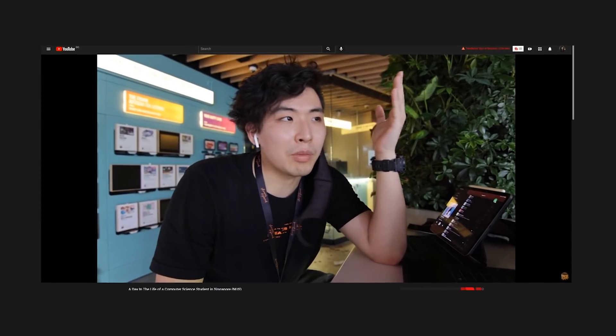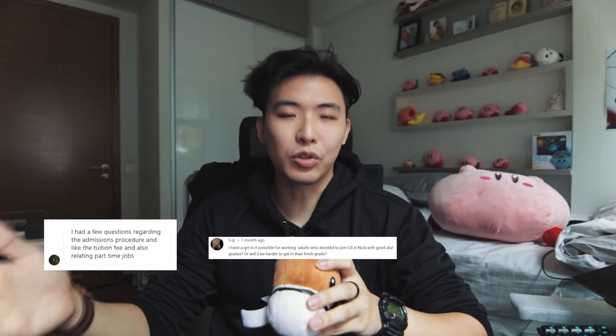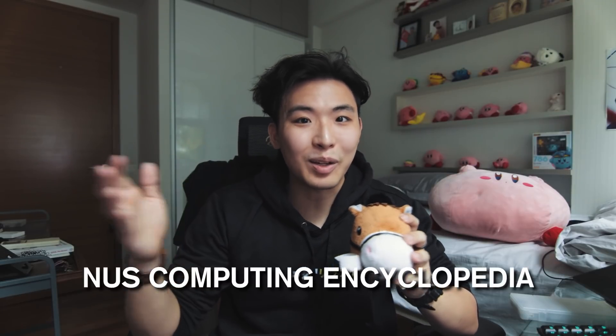Ever since I released my day in the life video, I've been getting so many questions about NUS Computer Science on Instagram, YouTube, Reddit — you name it. I even got an email. Most of the time I'm happy to reply, but it's been a bit tiring lately because everyone asks me the same things. People seem to think I'm some NUS Computing encyclopedia — I am not. This video is going to answer all your queries about NUS Computing.